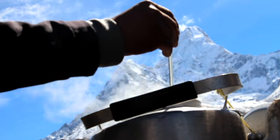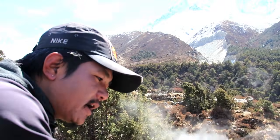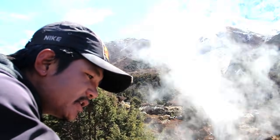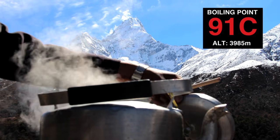It's properly boiling and the temperature is going high, reaching 91 degrees Celsius.